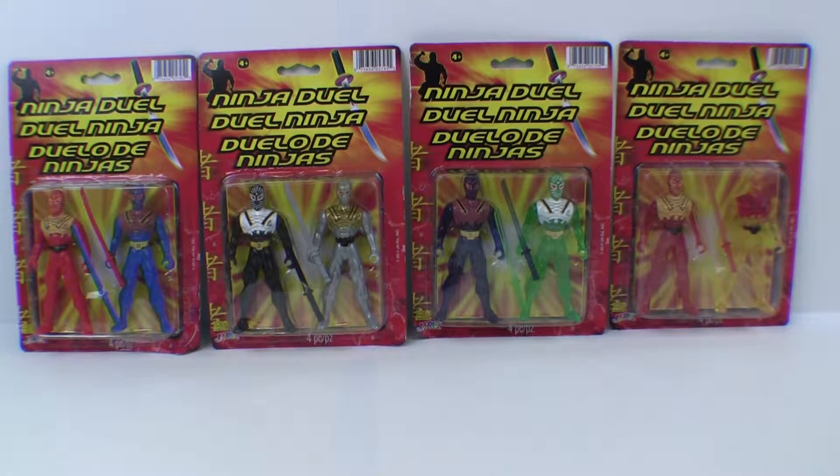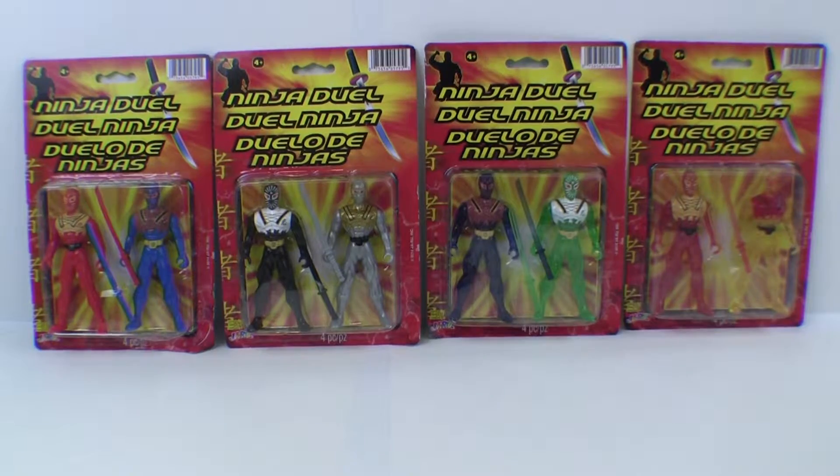Hi guys, welcome back to Kids Toys. Today we're going to be opening up some ninja toys.